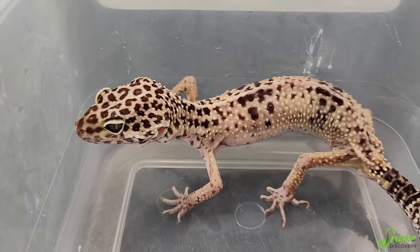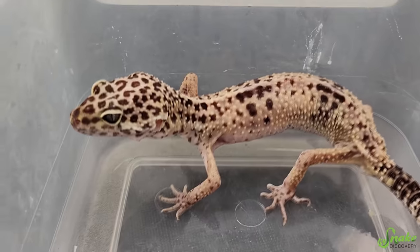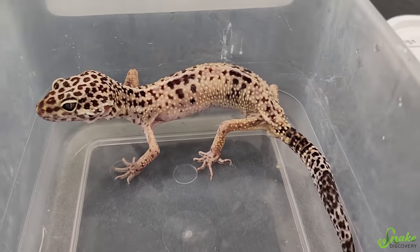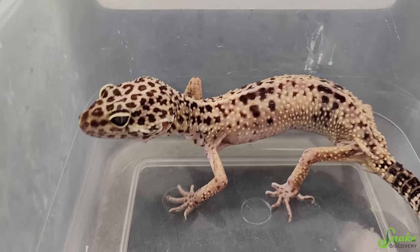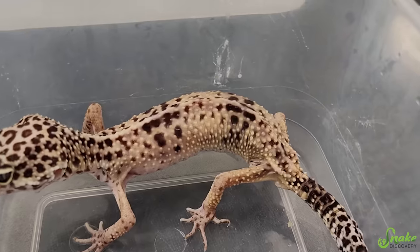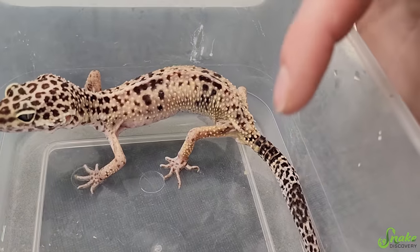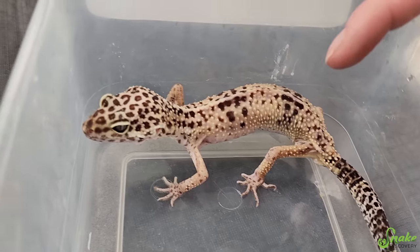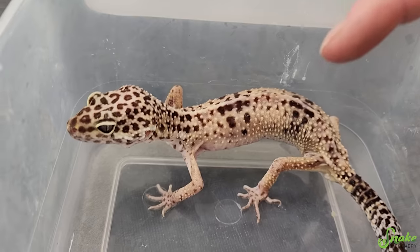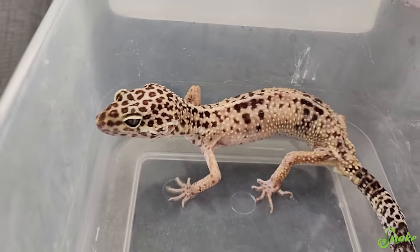Leopard geckos should eat several times per week. So he was loved in his previous home, but I think they were just uninformed and didn't realize how much you're supposed to feed a leopard gecko. I hope this poor little dude isn't so far gone that his kidneys have shut down. We have seen that several times — a leopard gecko tests negative for crypto but just doesn't want to eat, even with tube feeding and antibiotics. It's like the kidneys have already shut down.